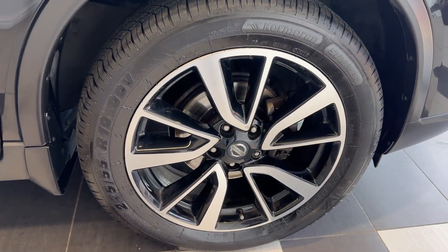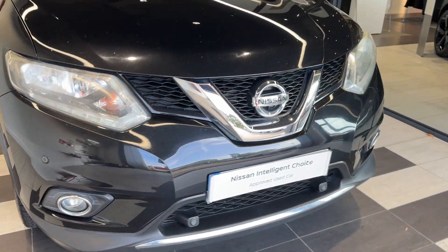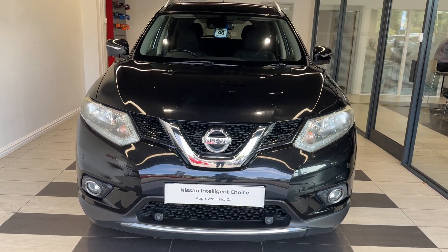Coming down to the driver's side front wheel and back round to the front. Thank you for watching this video — we'll see you next time.